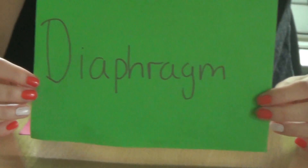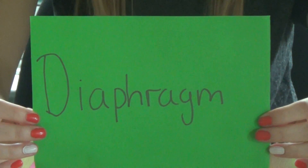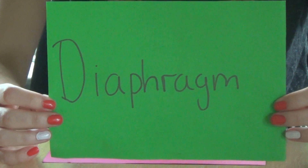Diaphragm. A diaphragm is 92% effective. There are no serious health risks. You put it in several hours before having sex. It doesn't prevent STIs, so it must be used with condoms.